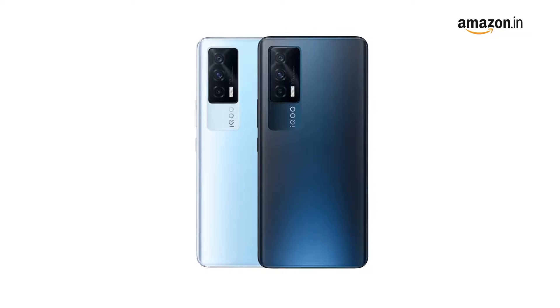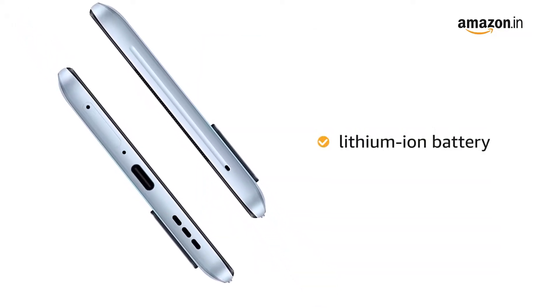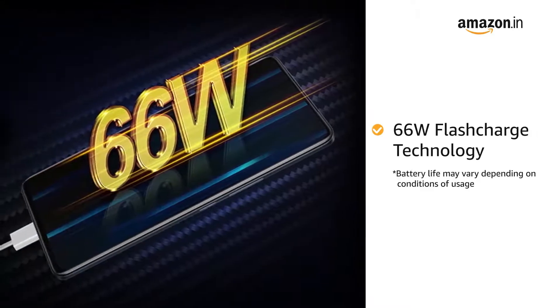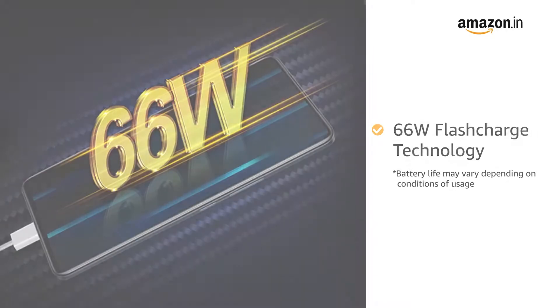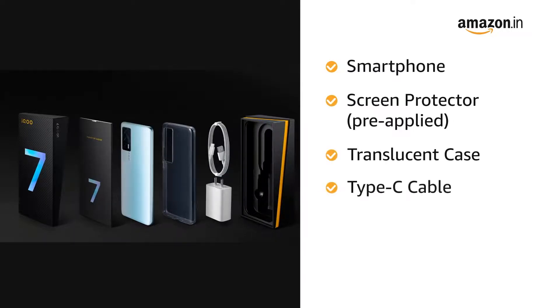It also comes with a lithium-ion battery rated at 4400 mAh. The 66-watt flash charge technology helps with quick and easy charging.